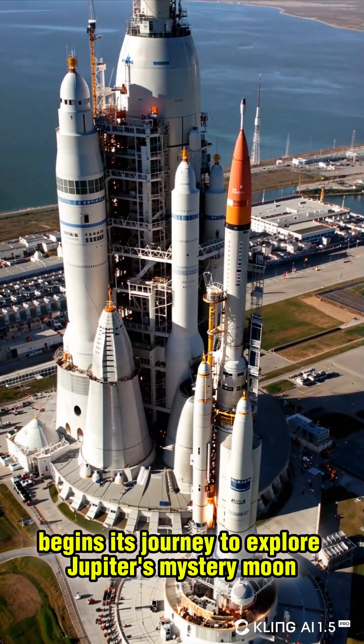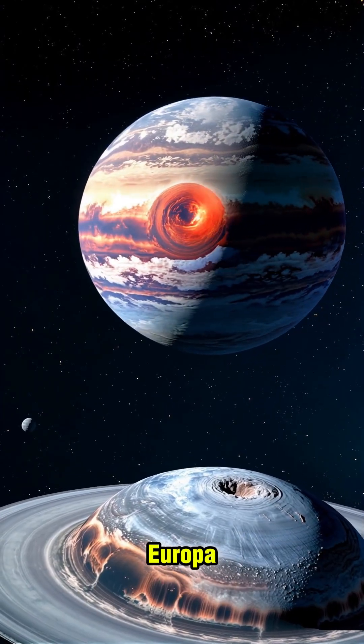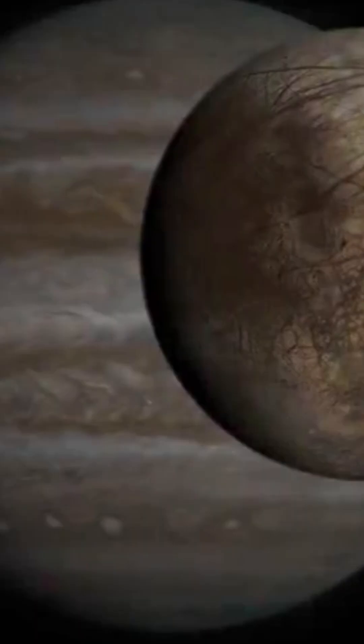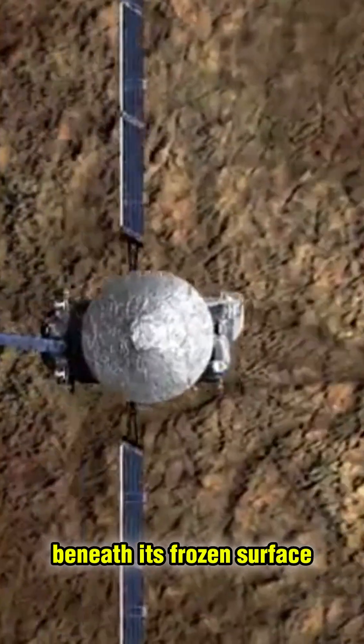NASA's Europa Clipper begins its journey to explore Jupiter's mysterious moon, Europa. But why is NASA interested in this icy moon? Europa could hold the secrets of any life beneath its frozen surface.